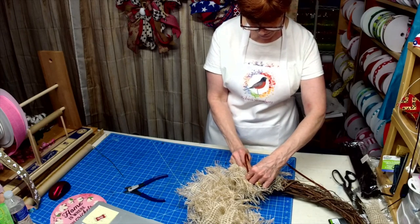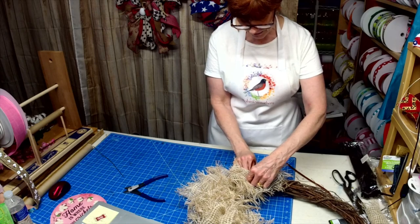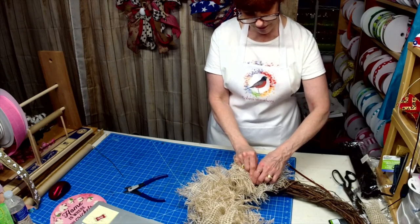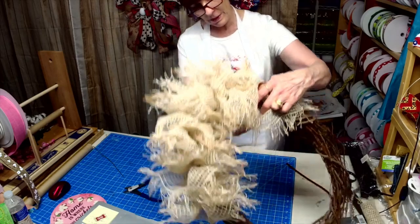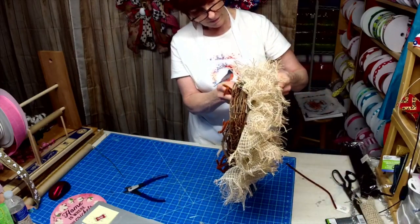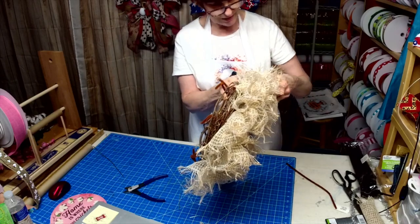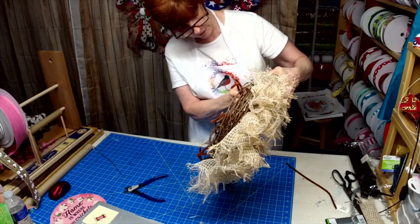I have some new product coming in that is going to go along with the signs. If I don't get it in the next day or two I'm going to be all over that lady, because I should have had it by now if she shipped it when she said she shipped it.